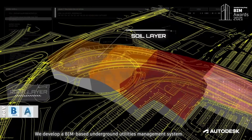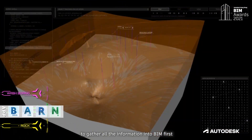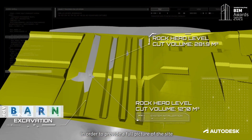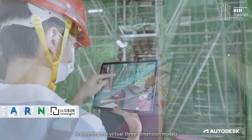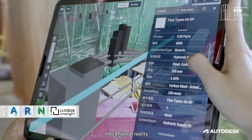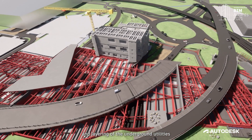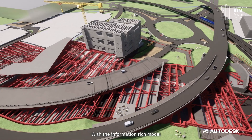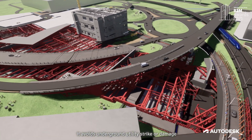We developed a BIM-based underground utilities management system to gather all the information into BIM first, in order to provide a full picture of the site. AR technology is one of the solutions to superimpose virtual three-dimensional models into physical reality for showing the location of verified or proposed underground utilities and the layering of the underground utilities. With the information-rich model, it avoids underground utility strike or damage.